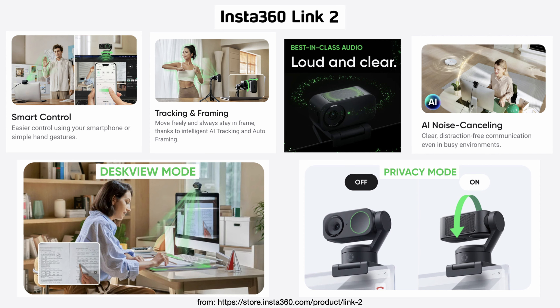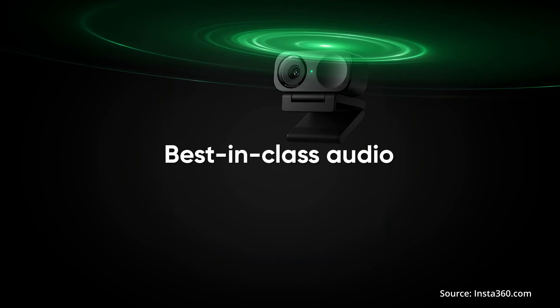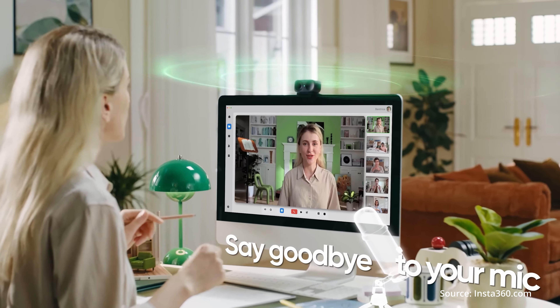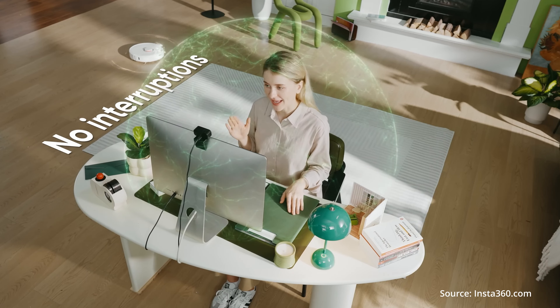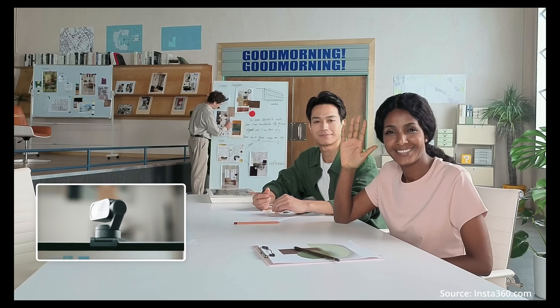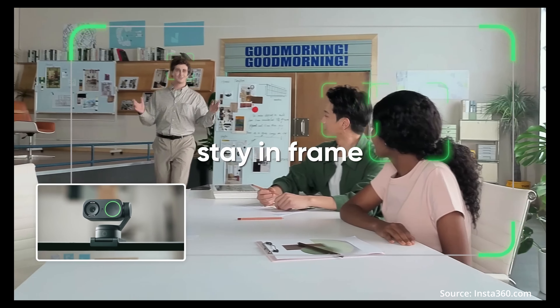The Link 2 has a bevy of new features. Here are a few of my favorites: it has a really impressive built-in microphone that pleasantly surprised me. It also can use AI to track faces and people around the room.